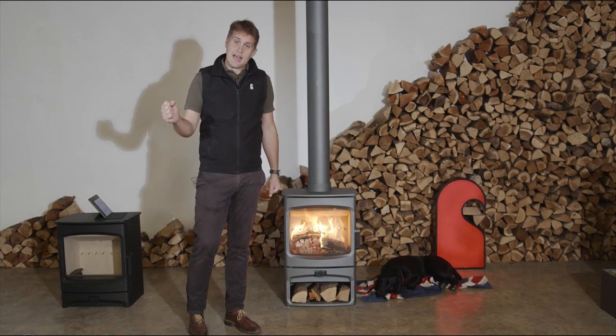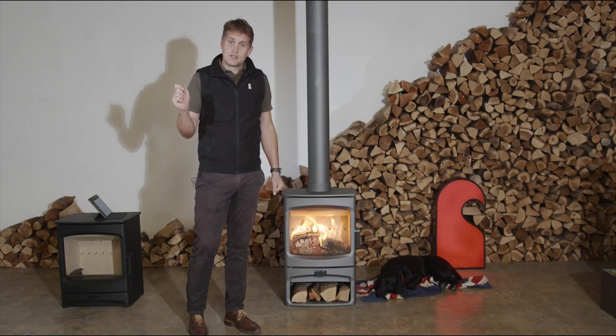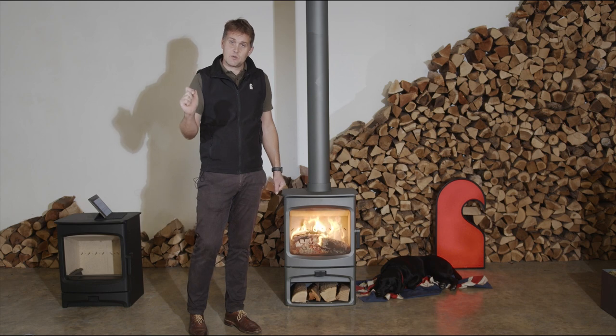Welcome back to the Isle of Wight. I'm now going to hand you over to my brother, who's going to tell you about another exciting product we do called Blaze.